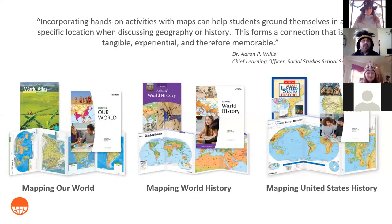We're talking about the Nystrom hands-on programs offered by Social Studies School Service. You can see the three middle school programs we offer: Foundations in Geography, Mapping World History, and Mapping US History — those two are pretty much self-explanatory. These programs come with print options including foldout desk maps, and we have a brand new digital component sold along with each one.